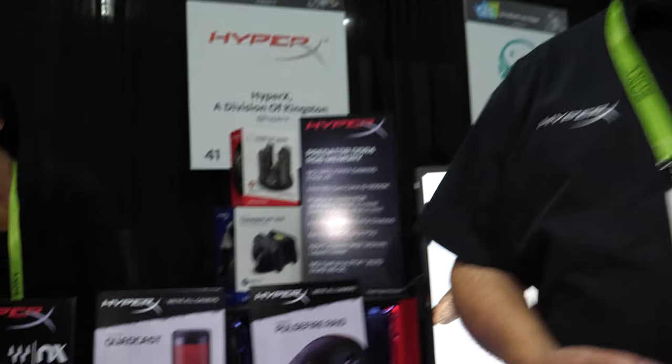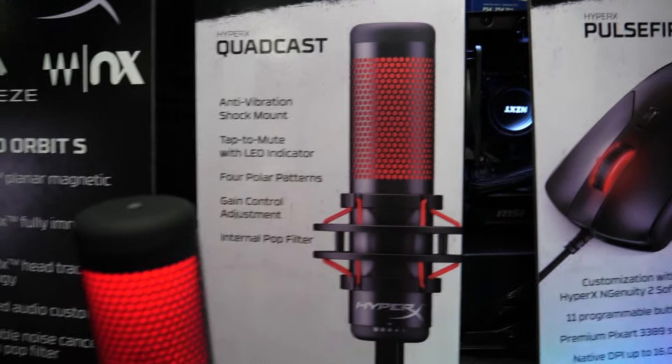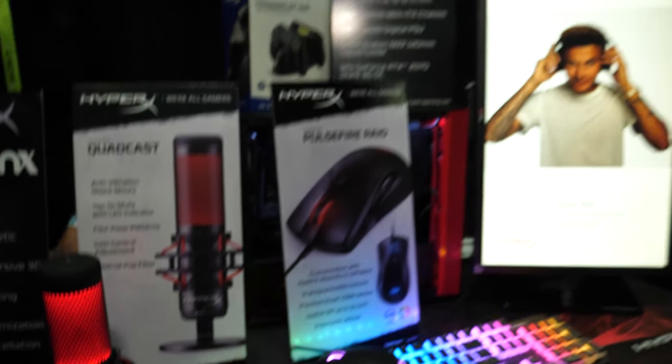We're here at CES 2019 with HyperX, with a whole bunch of new products. I'm Mark Tekanoff, I'm with HyperX, the California office. HyperX is a brand of Kingston — they are the gaming accessories division of Kingston.